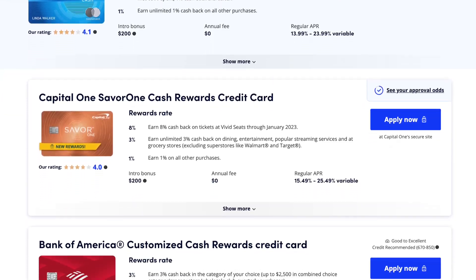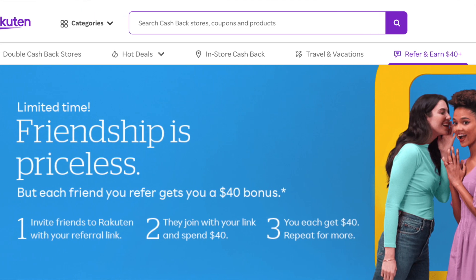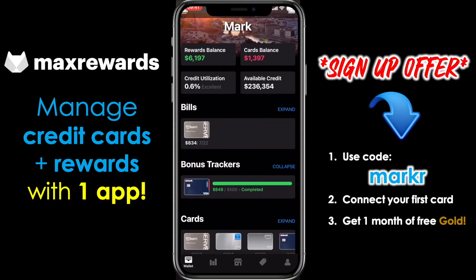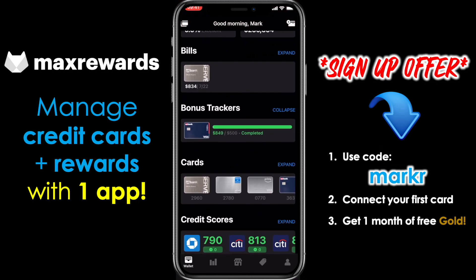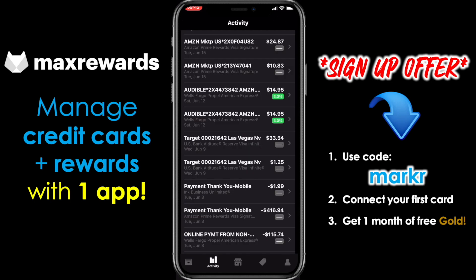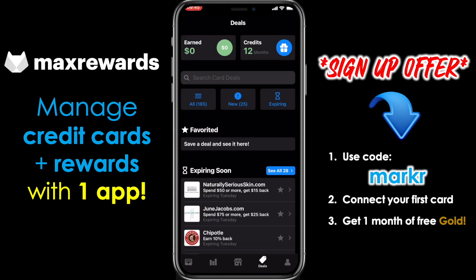Check out the links down below to view some great credit card offers, to get some additional cash back when you shop online through Rakuten, and to sign up for Max Rewards, which is a fantastic app to manage all of your credit cards and rewards in one place. It also allows you to track your purchases across all cards and helps you identify which card to use to earn the most rewards. If you sign up for Max Rewards Gold, it automatically activates your card-linked offers, quarterly spend categories, and a whole lot more. You can get your first month free by using the link in the description.